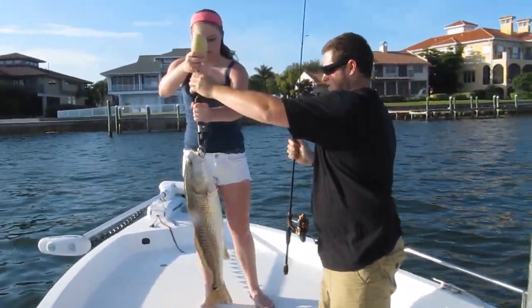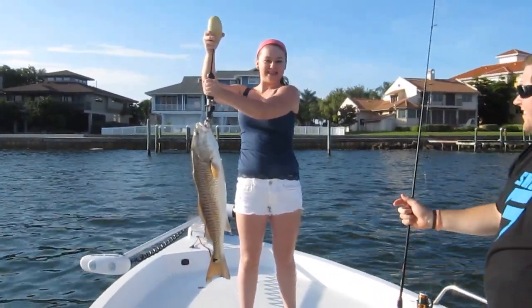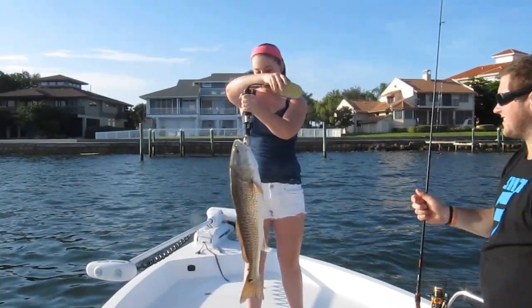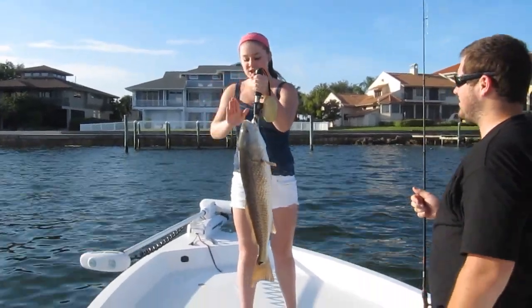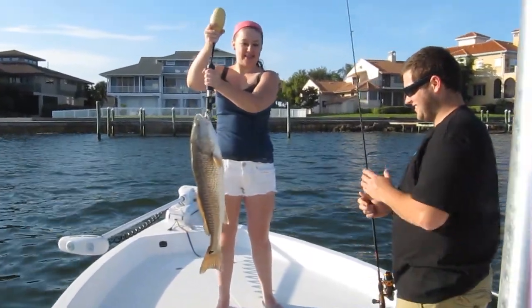Way to go. All right! Is that your first red? You have to give it a kiss — right on the forehead. You got to kiss it right on the forehead. Aw. All right, man, let's go measure that bad boy.